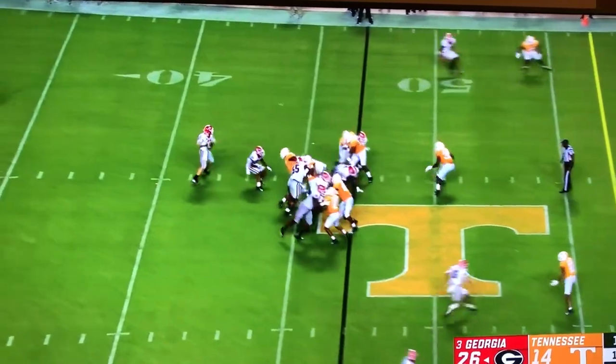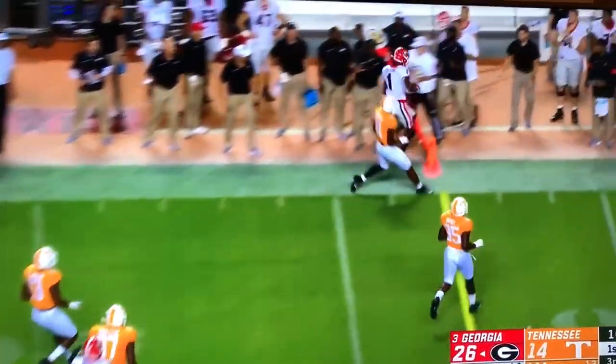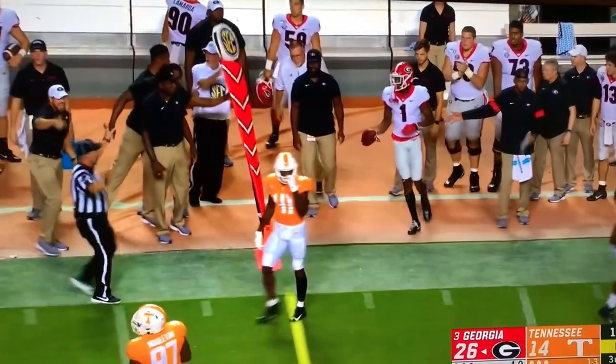Florida was an underdog at home against Auburn today and beat them. George Pickens with the catch, Fromm right on target as usual.